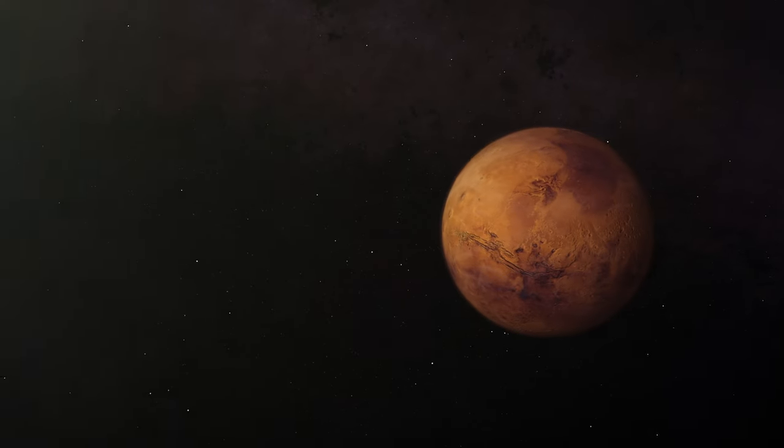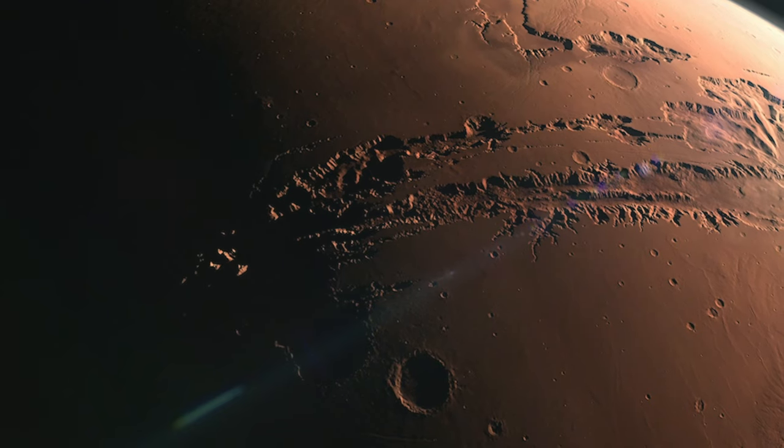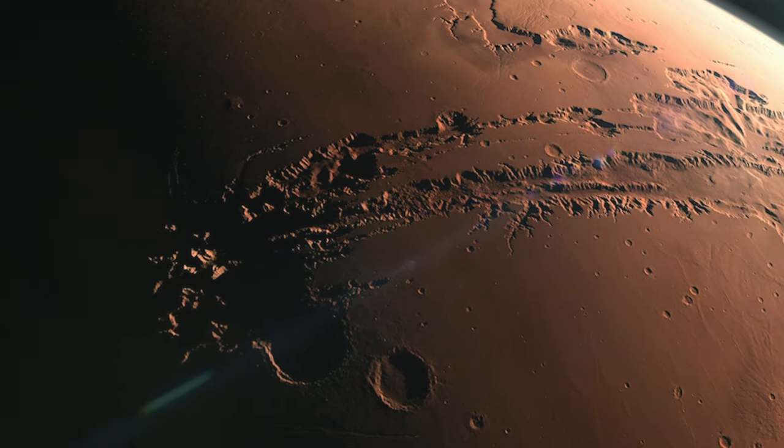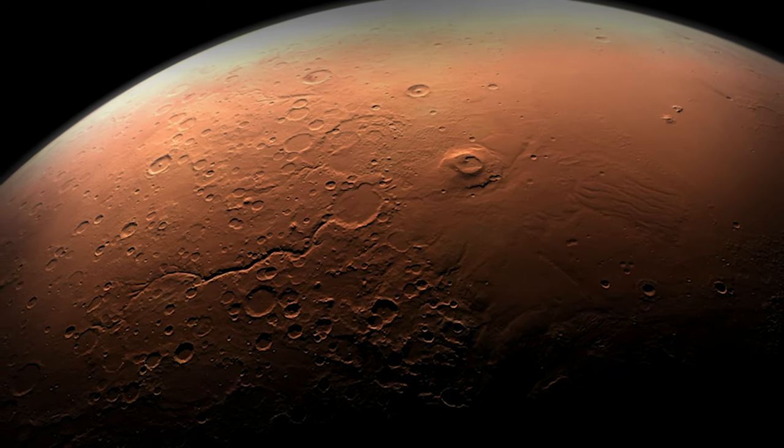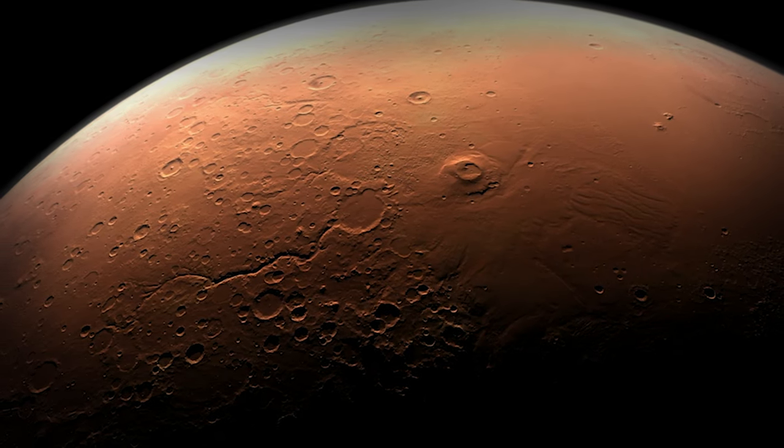Nothing can be taken for granted when you get to Mars. There's a lot of things we just don't know. Space always has a way of throwing us curve balls and surprising us. Until we get the data that says we're on the ground safely, I'm going to be worried that we're not going to make it.